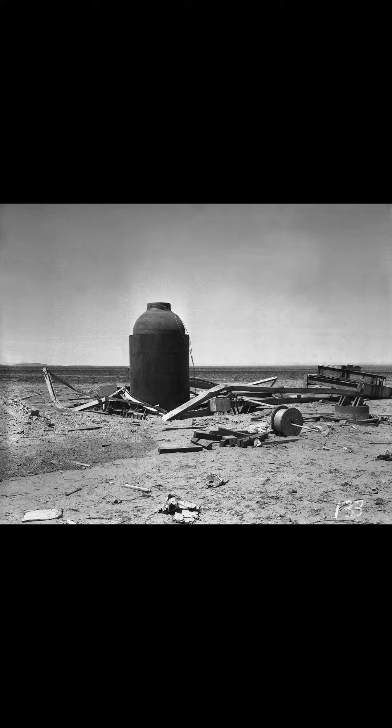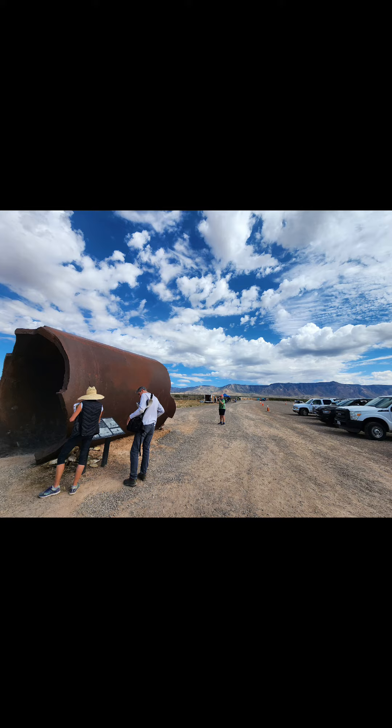So when it detonated, it actually didn't harm Jumbo. A year later, the army decided for unclear reasons to detonate 500 tons of conventional explosives inside of Jumbo. This is what caused both ends of Jumbo to be destroyed. Today it remains at the entrance into the Trinity Test Site.